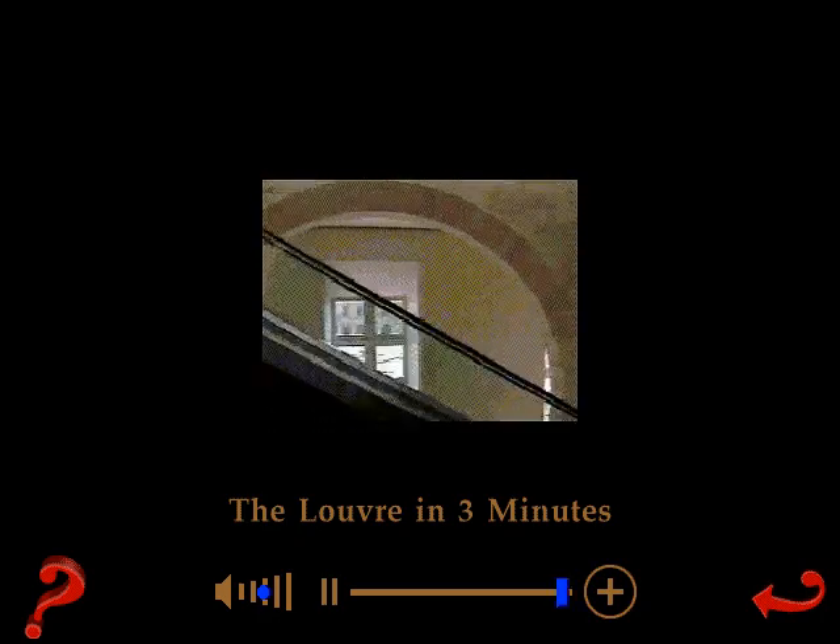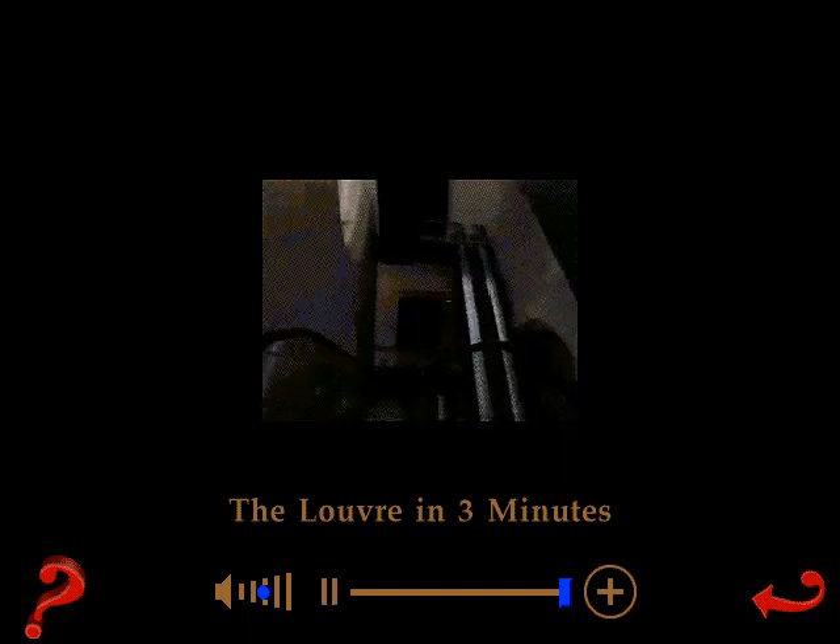The escalators, finished in 1993, lead us back to the pyramid. Thank you.